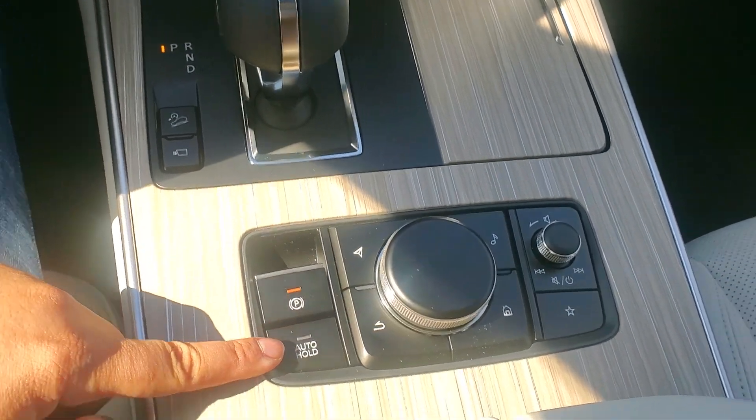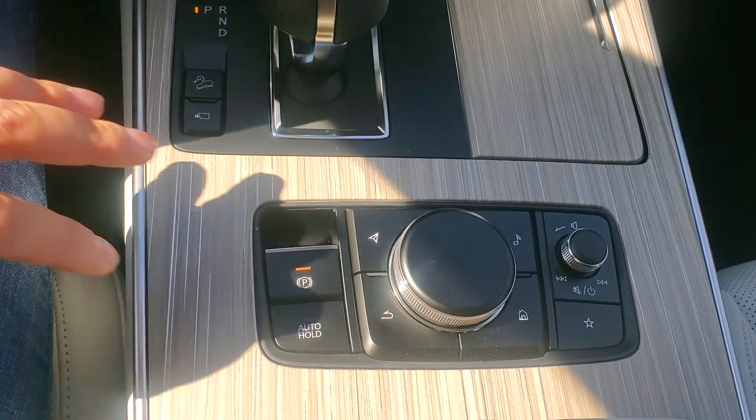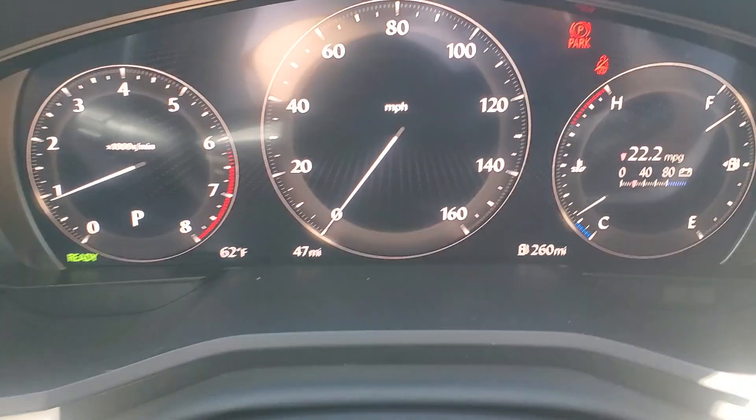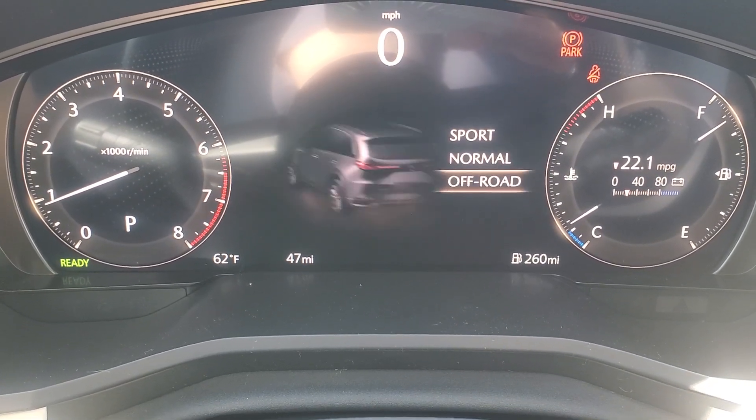E-brake here. Auto hold — very familiar for people that have Mazdas, same controllers. Mi Drive, so when you change Mi Drive it puts you in different modes.